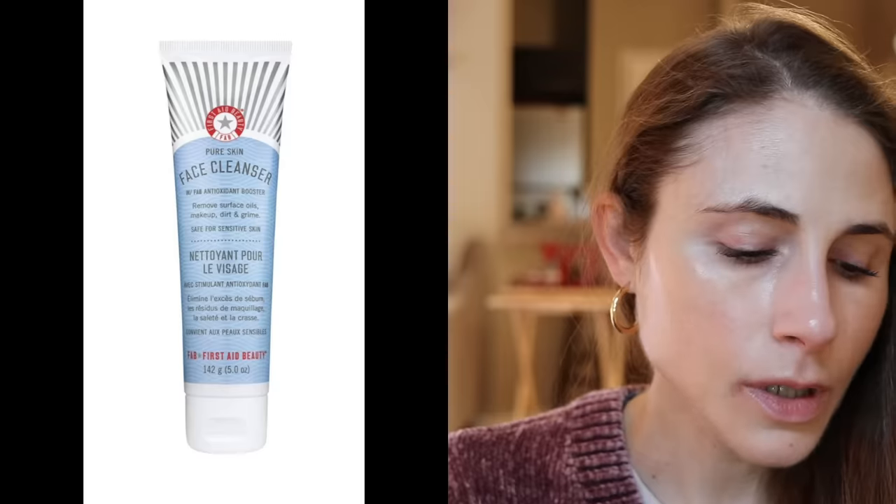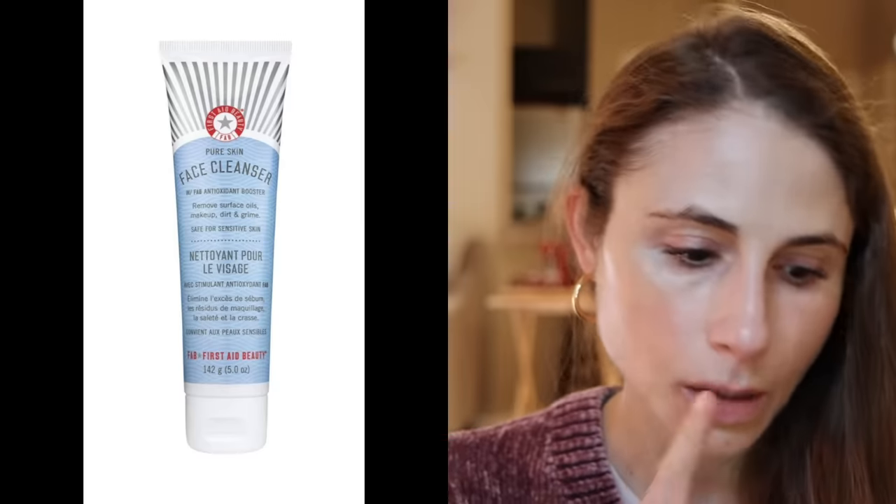The fourth one is the First Aid Beauty Pure Skin Face Cleanser — I have recommended this in so many videos, it's a favorite of mine. Super gentle. It's got licorice root in it, which is anti-inflammatory and can help calm down redness. It also has glycerin, which is very hydrating, and a very mild surfactant, sodium cocoyl isethionate.